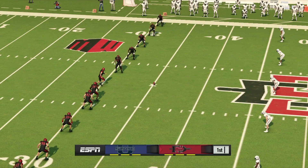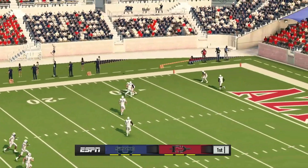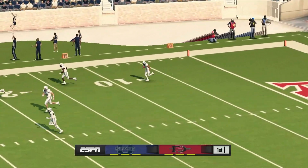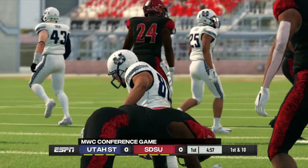San Diego State will be kicking off and you can just feel the energy in the air for this opening kickoff. He's to the 20 and he's taken down at the 29-yard line.